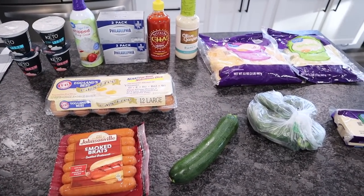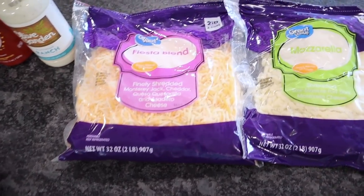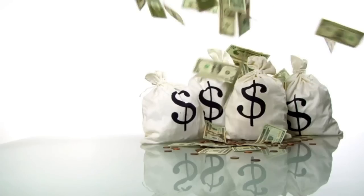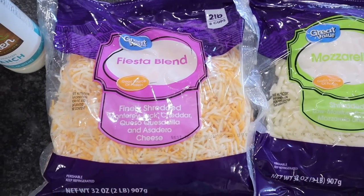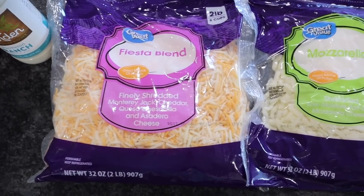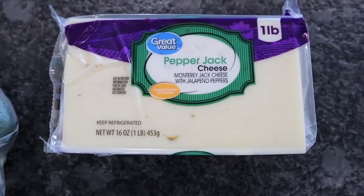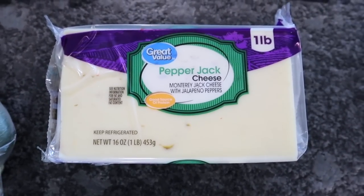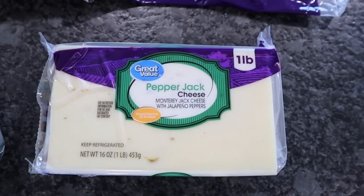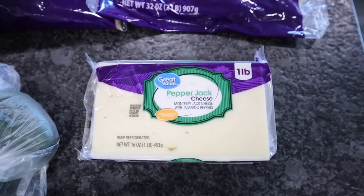Didn't pick up too much at Walmart, just a few things, and I broke down and bought some cheese. It was painful because the cheese I pick up is the massive two pound bags and at the first of the year when I bought them they were around $5.48 — they have now went up to $7.48. I got the Fiesta blend, a 32-ounce two-pound bag, and I also picked up one of the mozzarella at the same $7.48. Great Value pepper jack cheese, one pound block — this is one of Chris's go-to snacks. He'll make a little meat tray, maybe some pork rinds, and he likes to have pepper jack cheese. This is the only one he's found that he is in love with.